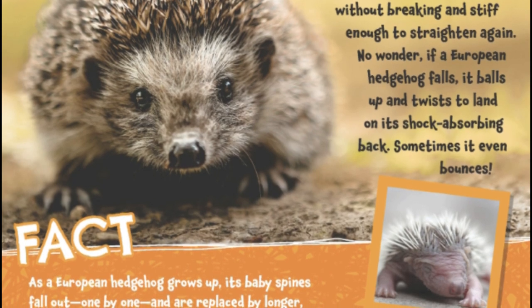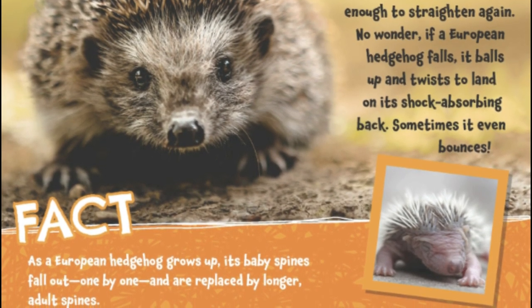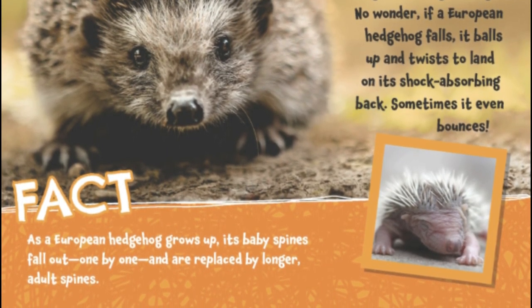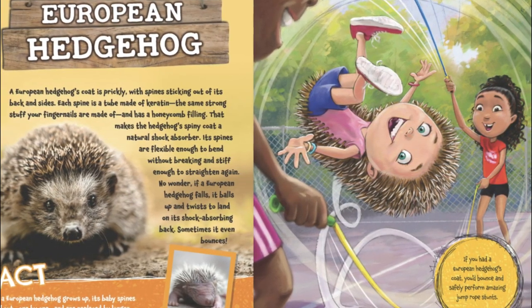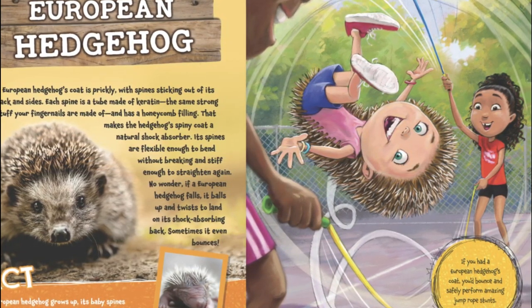As a European hedgehog grows, its baby spines fall out one by one, and are replaced by longer adult spines. If you had a European hedgehog's coat, you'd bounce and safely perform amazing jump rope stunts.